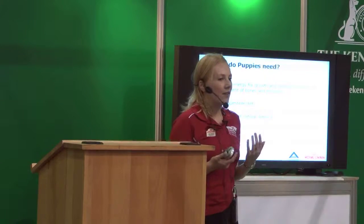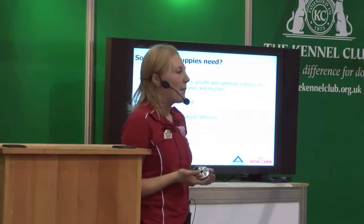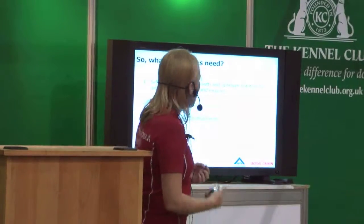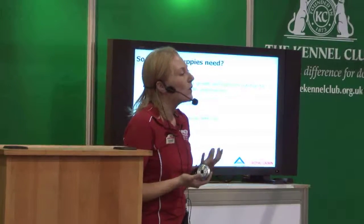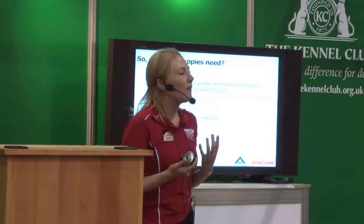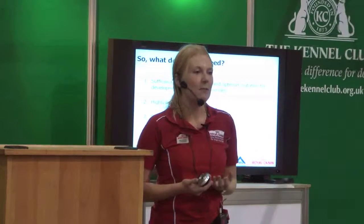Regardless of the size, breed, or where you got your puppy from, there are really three key things to consider when discussing their diet. The first is having sufficient energy within the diet. We want to make sure we're giving them enough to achieve their optimum growth. We also want to make sure they've got enough nutrition — calories alone are not enough, so we've got to look at proteins, vitamins, and minerals as well.